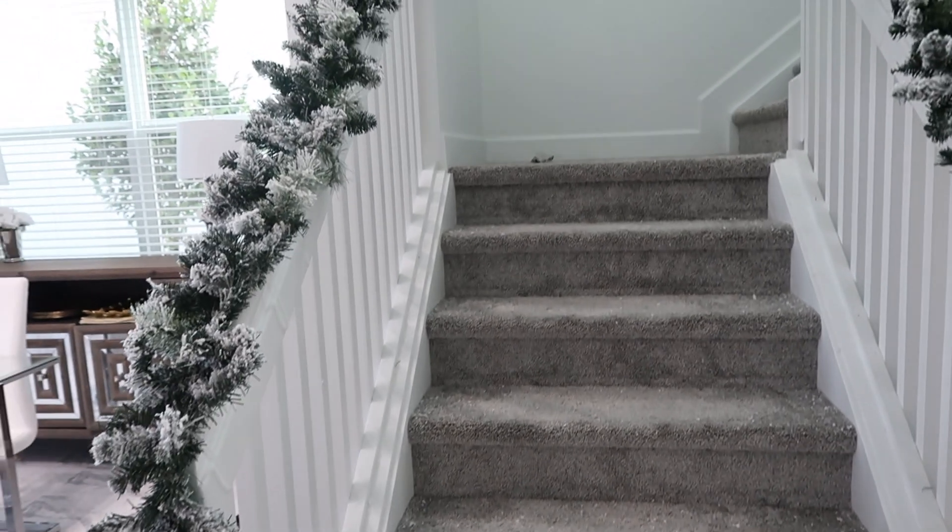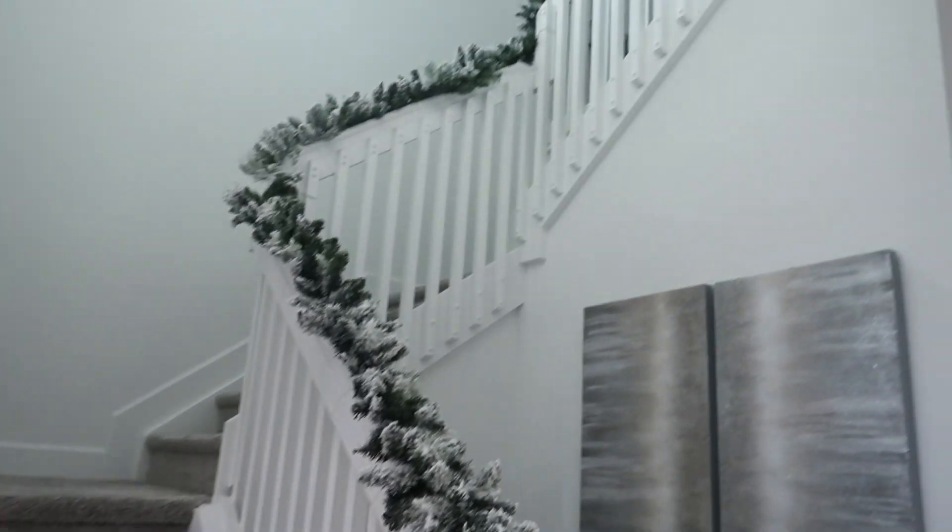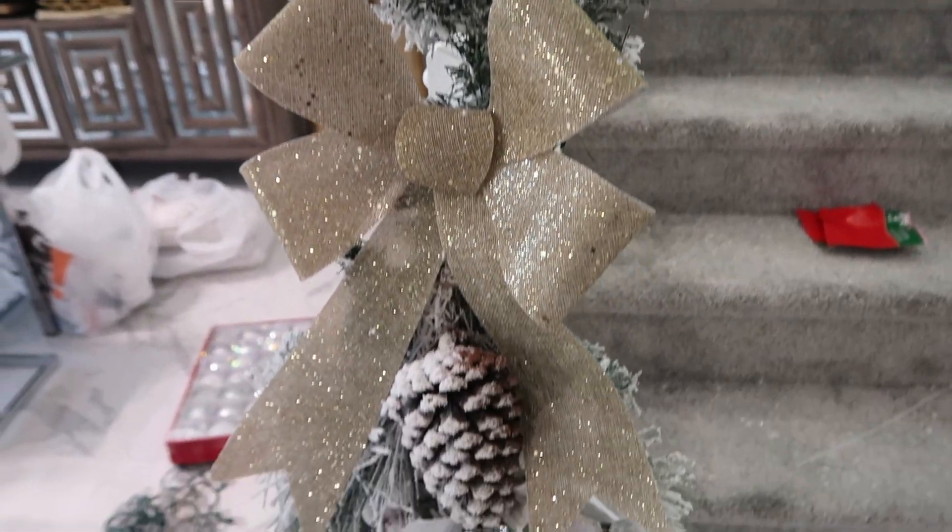On the stairway, I kept the garland nude to display its natural beauty, but added a few twinkle lights purchased from Big Lots to give it that pop.